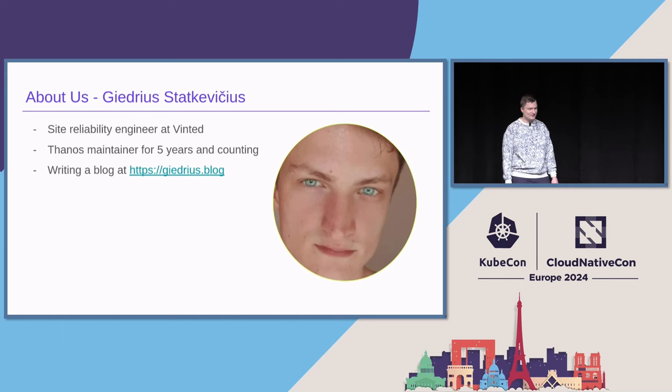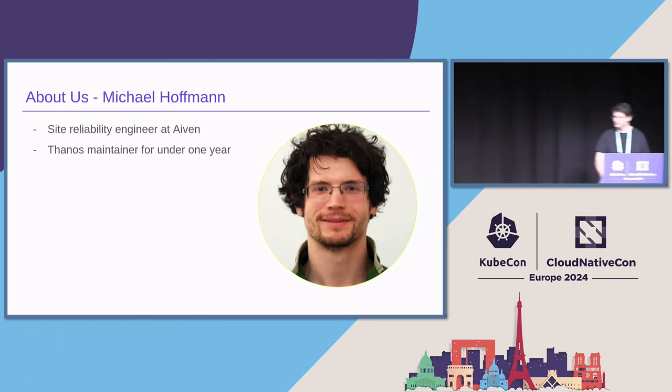I also write a blog at Gedris.blog about infrastructure, monitoring-related topics, programming, and Go. So if that interests you, please feel free to jump on it. And with me, I have Michael, who will now talk about himself a little bit and do the rest of the presentation.